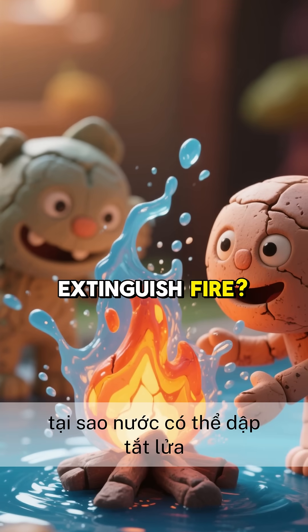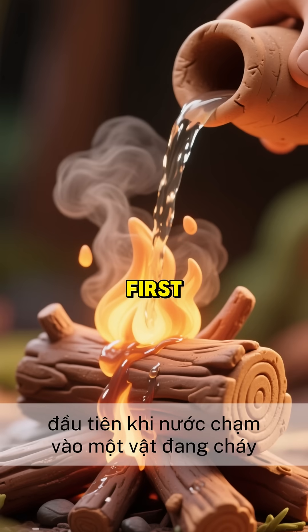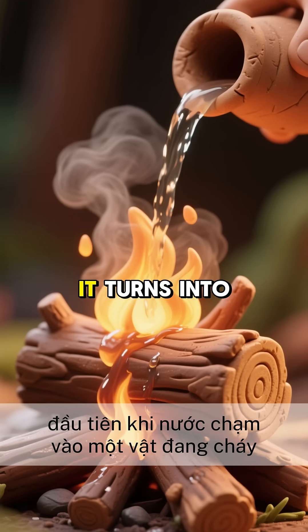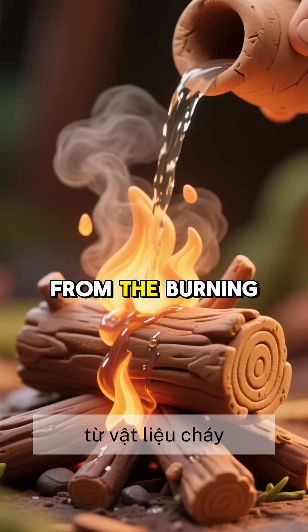Why can water extinguish fire? Well, there are two main reasons. First, when water touches a burning object, it turns into steam, and that steam absorbs a lot of heat from the burning material.